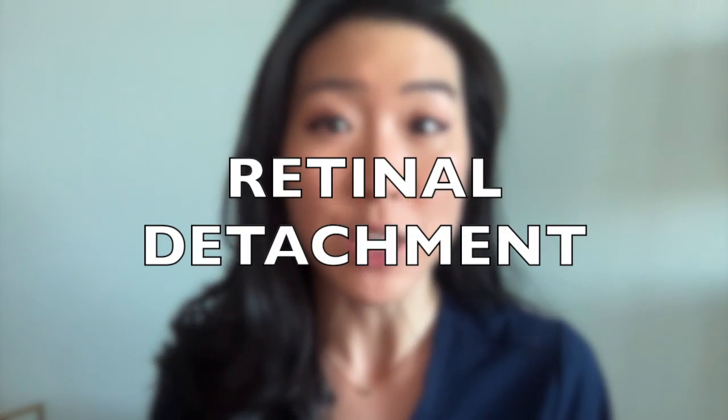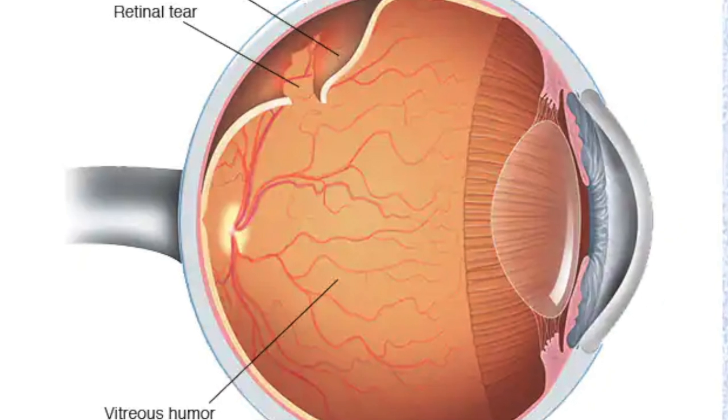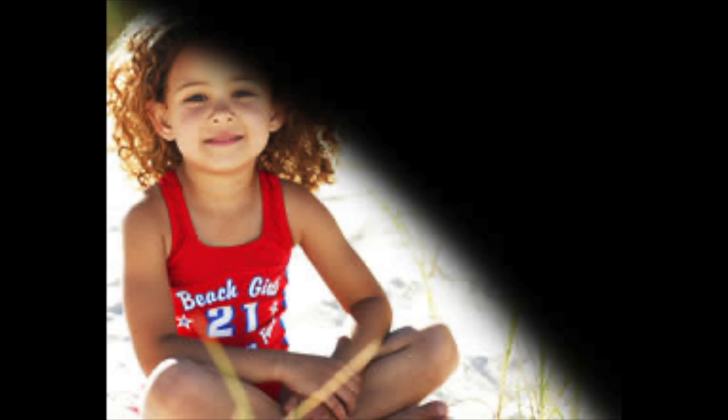Another emergency eye condition would be a retinal detachment, or separation of the vascular wallpaper of the eye from the wall of the eye. This condition typically presents with a combination of flashing lights like multiple camera flashes going off, many new floaters which look like black dots and shapes floating around your vision, or curtains which are large dark or hazy areas in your visual field.